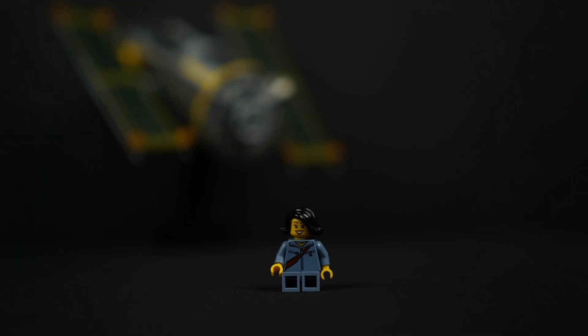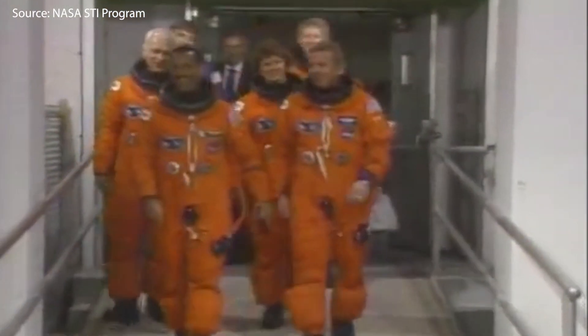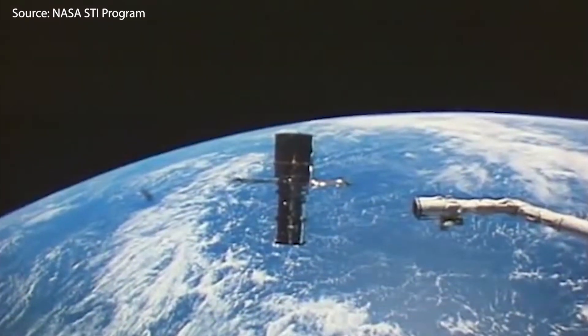It was launched from the Discovery Shuttle on the 25th of April 1990. That mission was also known as STS-31, one of the 135 missions through the American Space Shuttle Program.